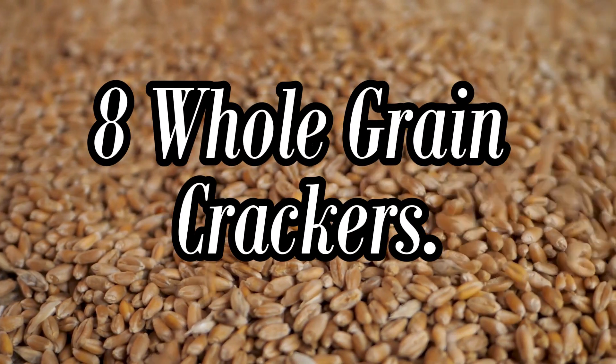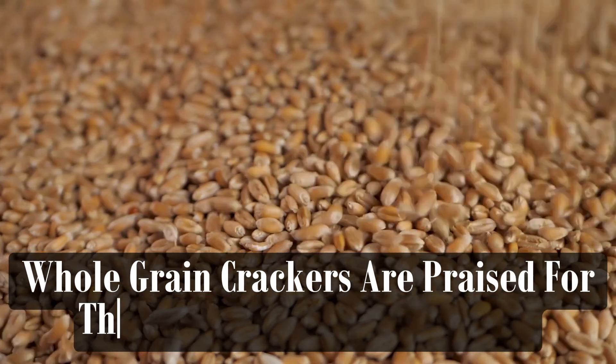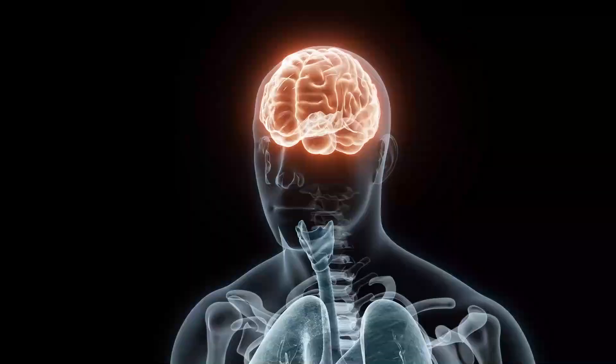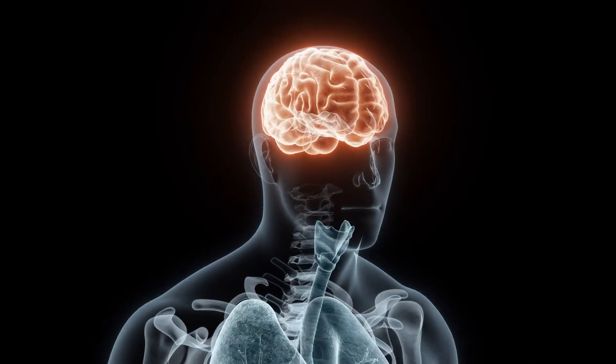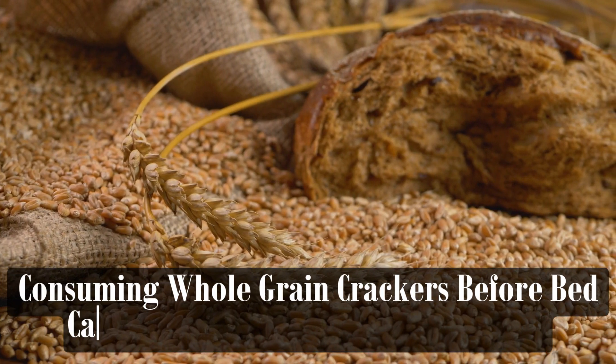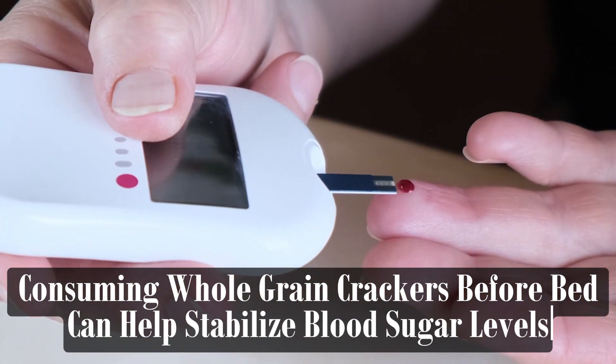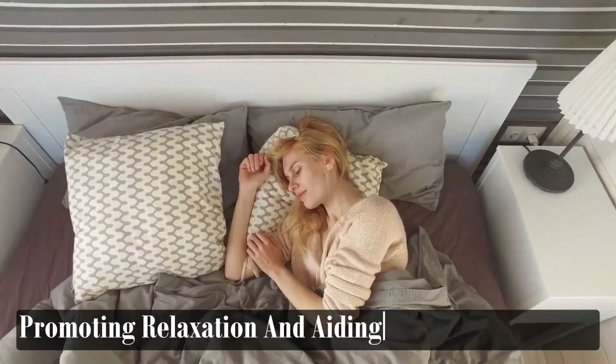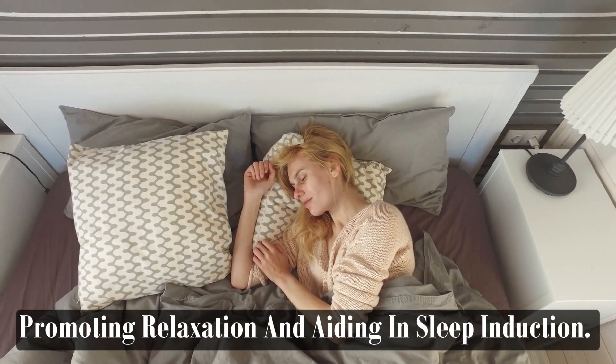Whole Grain Crackers are praised for their complex carbohydrates, which provide a steady release of energy and promote the production of serotonin in the brain. Consuming whole grain crackers before bed can help stabilize blood sugar levels and increase serotonin levels, promoting relaxation and aiding in sleep induction.